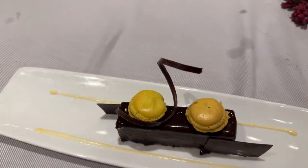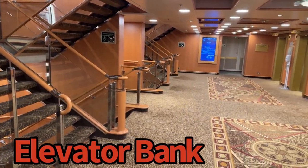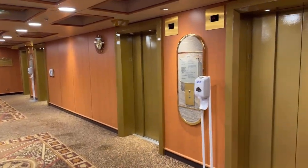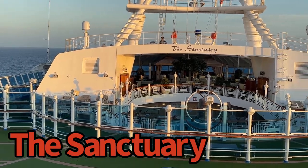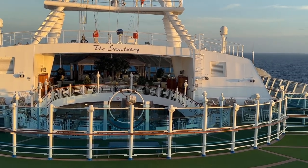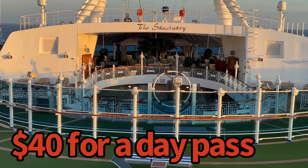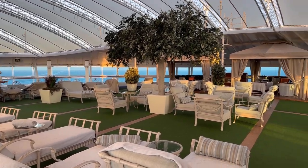Overall, the Emerald Princess was a great experience. Even though the ship itself was a little dated, it's well worth the price if you're looking for a place to get away. If you enjoyed the tour and this look at the Emerald Princess, I hope you'll give a like or subscribe. Thanks again for joining, and hopefully you'll check out some of my other videos. Safe travels, and enjoy your time aboard Princess Cruise Line and the Emerald Princess.